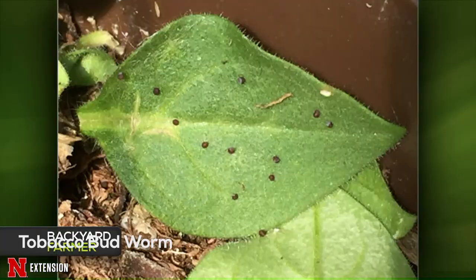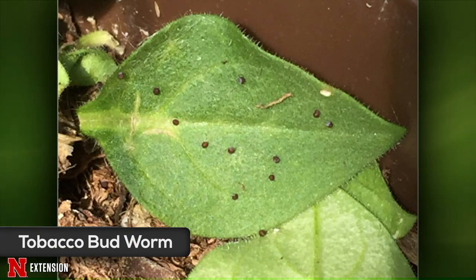Back to picture questions: a viewer has frass on a petunia but doesn't see any insects. This is probably tobacco budworm — petunias are one of their preferred hosts and the caterpillars like to hide during the day. Investigate in the evening with a flashlight and you'll likely find them. For treatment, BT doesn't work well as they're pretty resistant. You can try handpicking for a small planting, or permethrin would be another option.